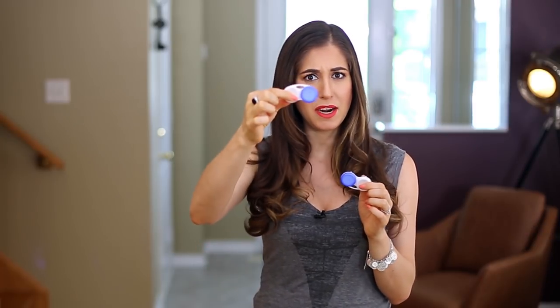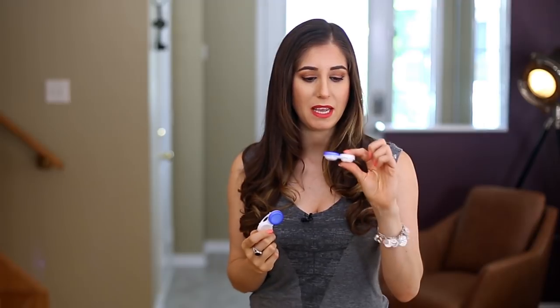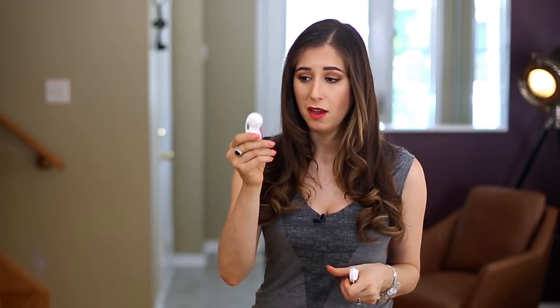I have a major phobia of anything going in my eye — when I go to the eye doctor I have a panic attack. So I cannot imagine wearing contact lenses, but Chad wears them, and anytime he buys a new bottle of contact lens solution he gets a new contact lens case. Despite my best efforts, I can't think of too many additional uses for contact lens cases. So I've advised him to just ditch his old ones by recycling them and keeping only his most recent case. If you guys have any great uses for them, let me know in the comments below.